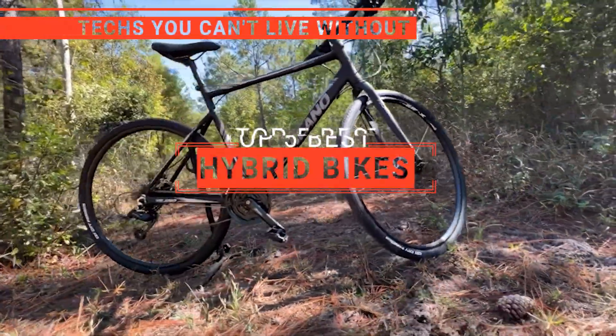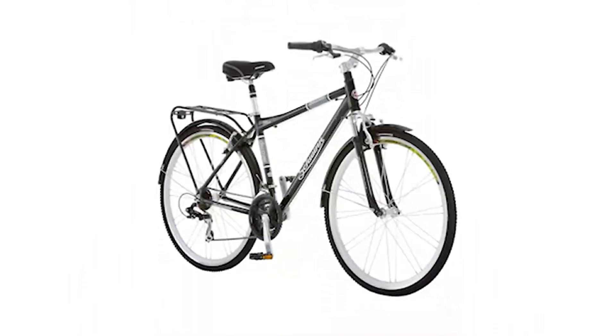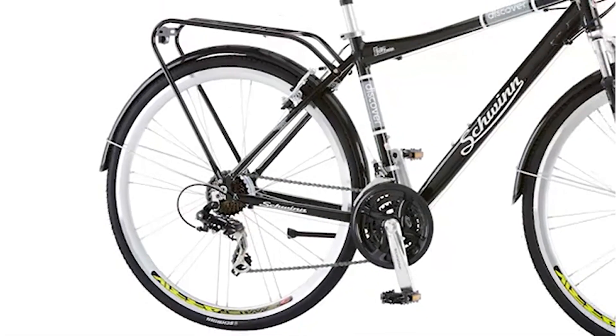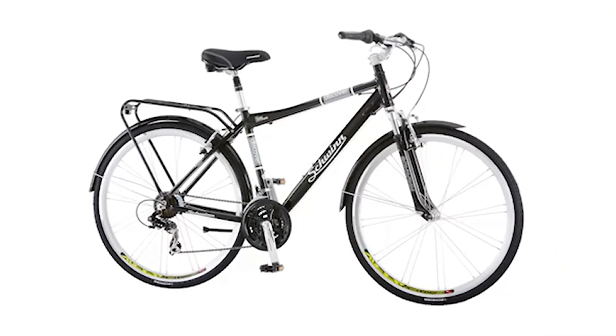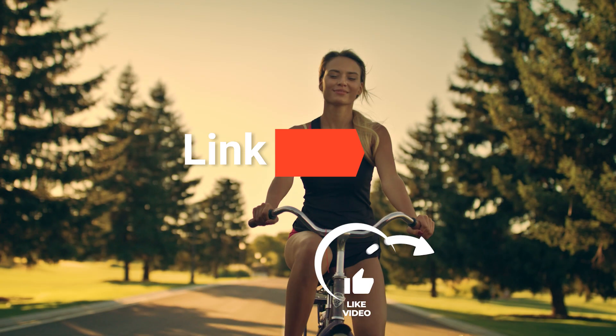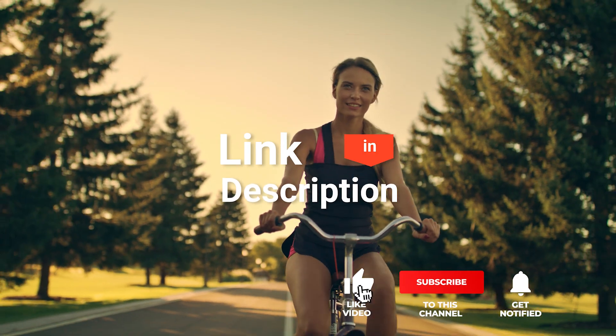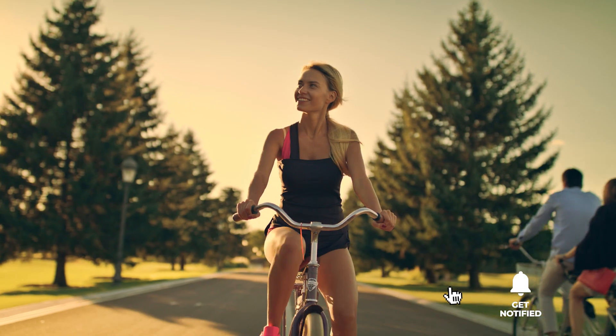In this video, we're going to look at the top five hybrid bikes available on the market today. We made this list based on our own opinion, research, and customer reviews. We've considered their quality, features, and values, narrowing down the best choices possible. If you want more information and updated pricing on the products mentioned, be sure to check the links in the description box below.